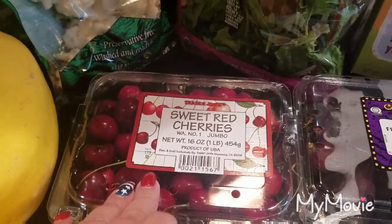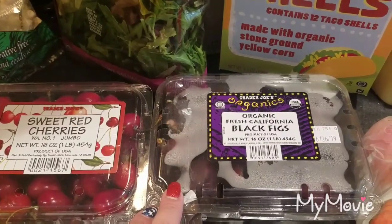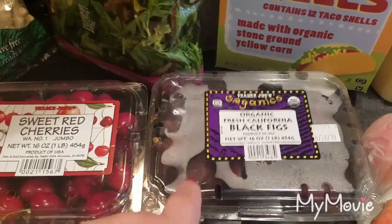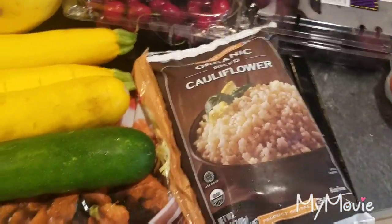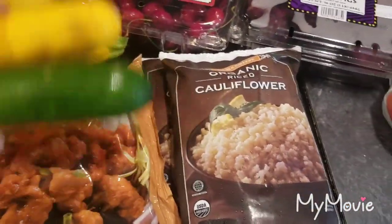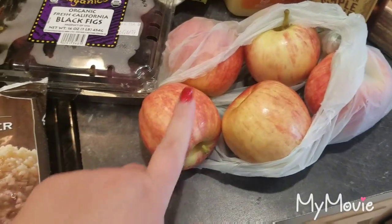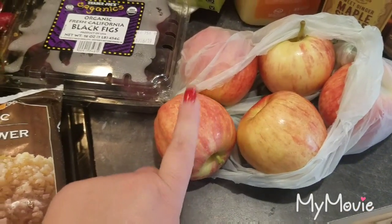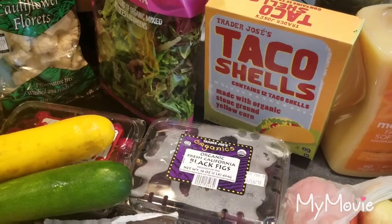I got some of the organic spring mix — I like to mix that in with the iceberg. Grabbed some sweet red cherries, and I was super excited to find organic black figs; I grabbed those, I think they were $4.99. Got two things of the organic riced cauliflower — we love that, we usually serve it with the mandarin orange chicken. Got four or five gala apples.